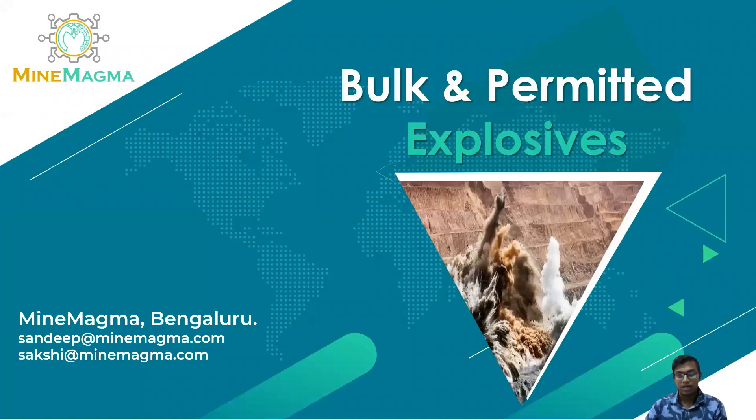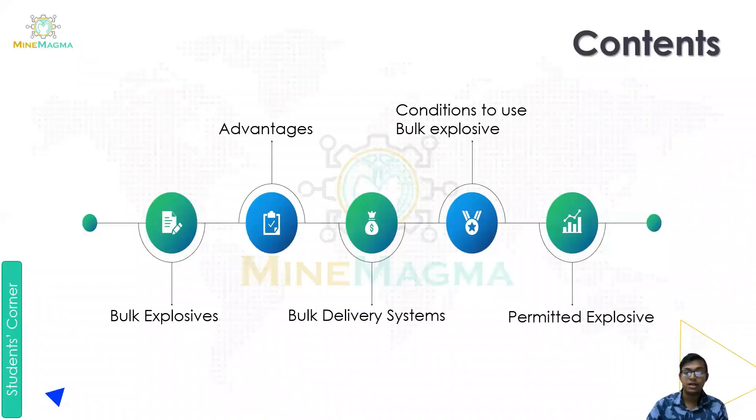Hello, myself Sourajam Sahu from MindMAGMA. In today's video we are going to cover about bulk and permitted explosives. We are going to divide this topic into two parts, creating part one and part two. This is our part one, in which we are going to cover about bulk explosive.